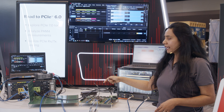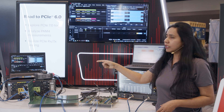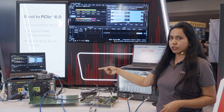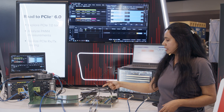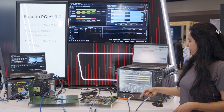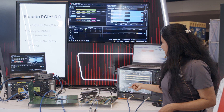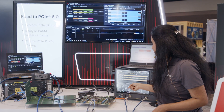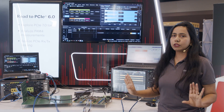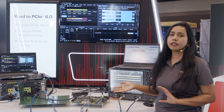The receiver is looping back to the transmitter and then going back to the BERT error detector. The other lane's transmitter is transmitting a PRBS pattern to the Keysight scope, showing an excellent SNDR measurement of around 38 dB. This concludes our demonstration for both the PCIe Gen 6 transmitter and receiver.